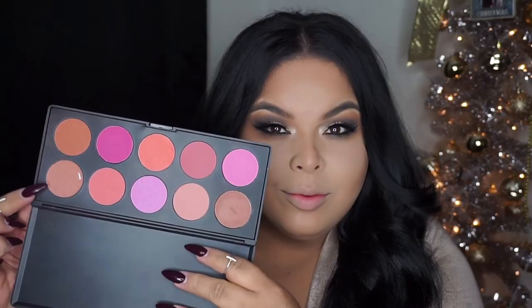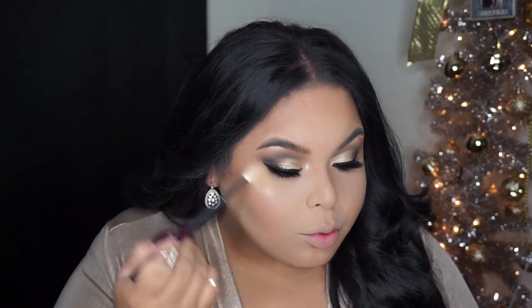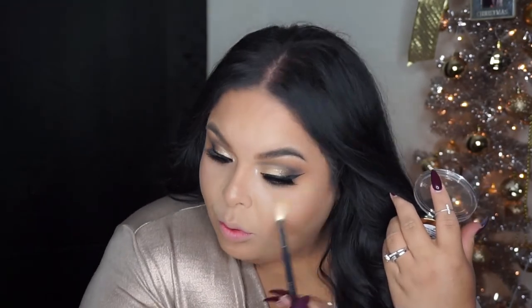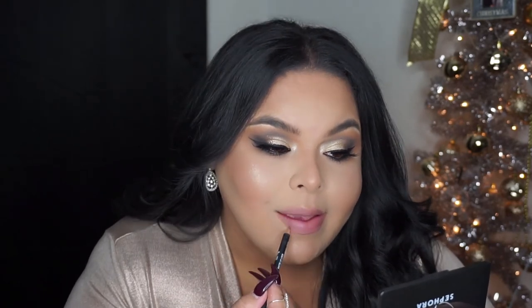For blush I'm using the BH Cosmetics 10 Color Blush Palette. I forgot how much I love it — it's so beautiful with a lot of options, and I always gravitate toward my favorite shade. For my highlighter I'm using the Milani Highlighter in Sun Glow shade 03. I have all three of them — 1, 2, and 3 — and they're really beautiful highlights, not too chalky.